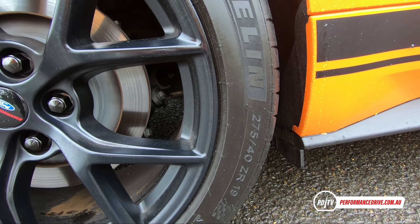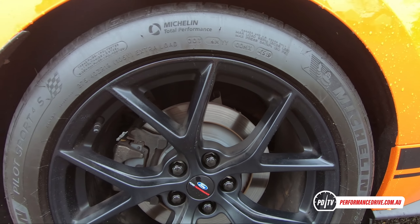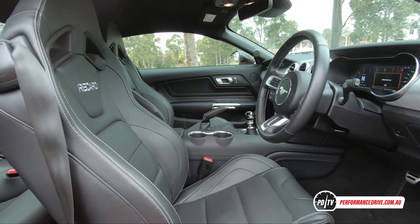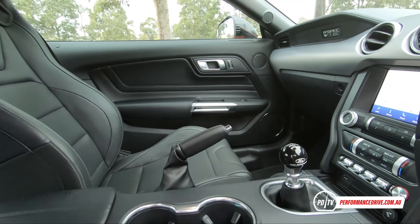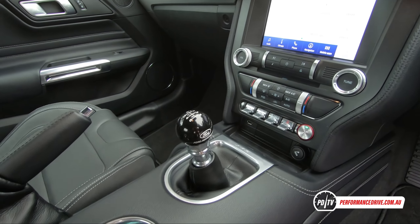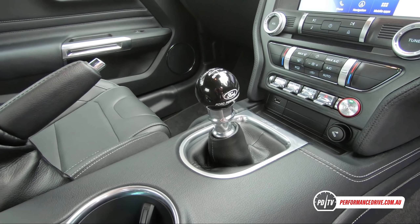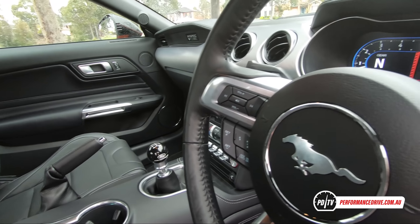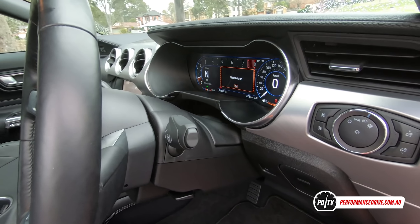The interior doesn't quite receive the same level of attention. In fact, it's quite similar to the regular GT, aside from the Ford Performance gear shifter. Front passengers are greeted with big, comfy Recaro sports seats wrapped in leather, and the driver uses a three-spoke steering wheel, which is pretty much the same as the regular Mustang wheel. To be honest, we would have liked to see more unique enhancements in here.